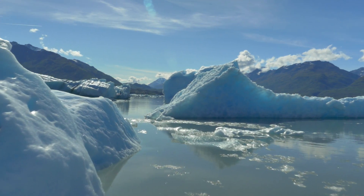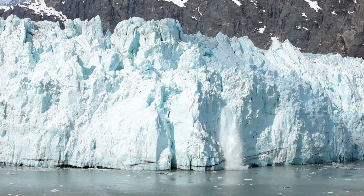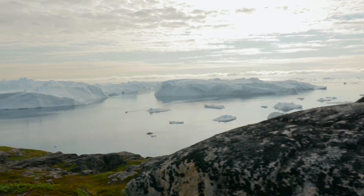Technology that can measure elevation adds a third dimension to how we map our Earth, and allows us to study change across the poles and beyond.